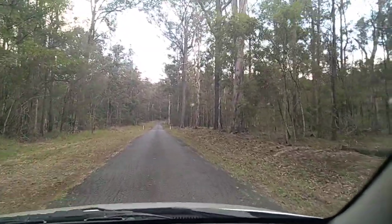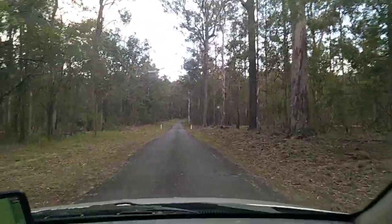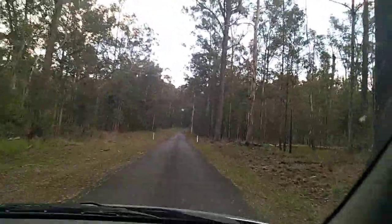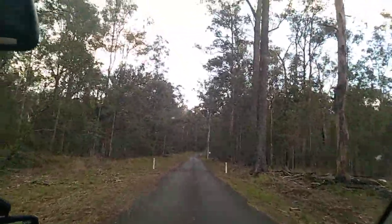He stopped — there he goes, he's gone again. Geez, he's quick. But anyway, this place, I'm going to come back here. This place is just like — there's just no one here. And it's just not rainforest-y, like bush.